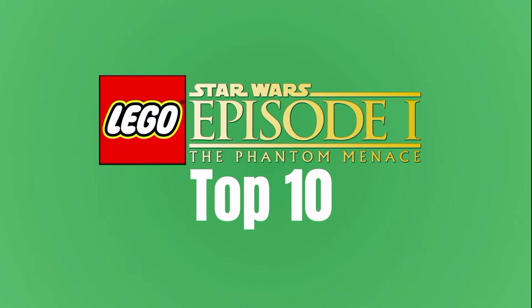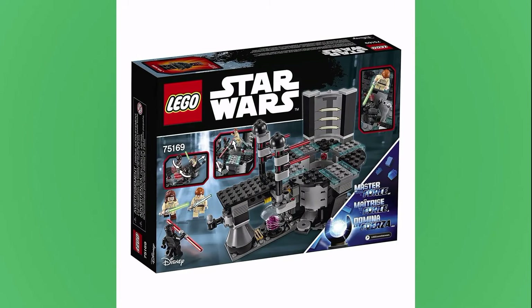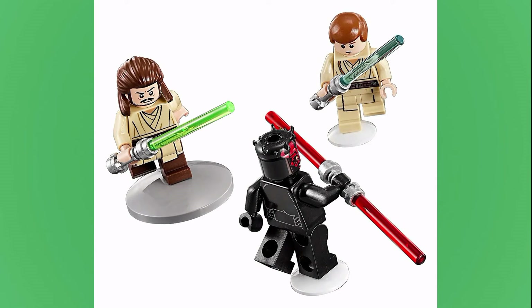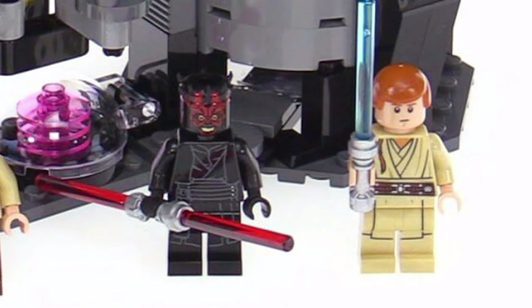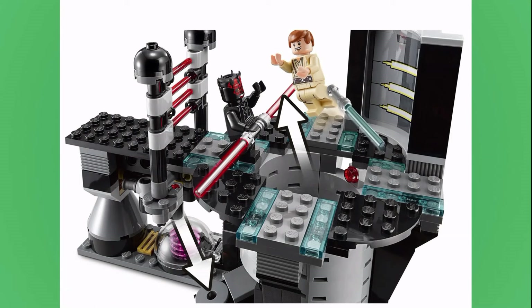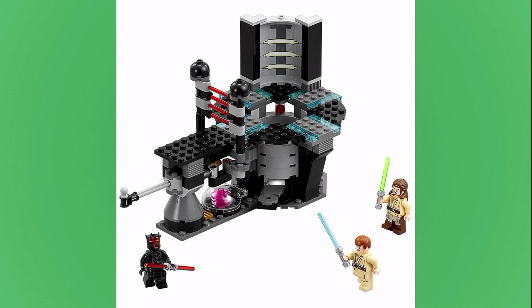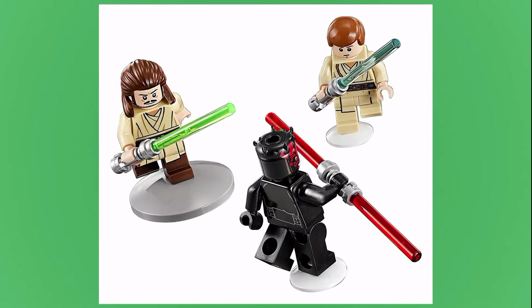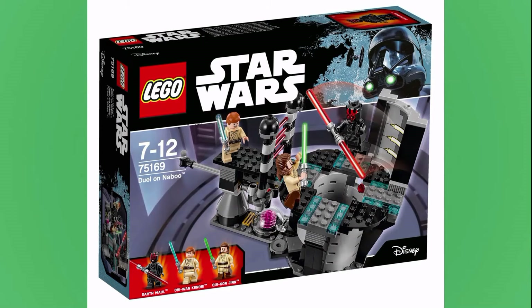7th is the 75169 Duel on Naboo. This set released in 2017 for $25, and it's a pretty good deal for that price. The 3 minifigs that accompany this set are Qui-Gon, Obi-Wan, and Darth Maul of course, which is really the only lineup you could have. What accompanies them is a good build that allows for both play and displayability. The Duel of the Fates is just such an awesome fight, so having this set so you can recreate that scene is really great for $25.